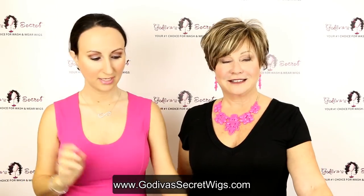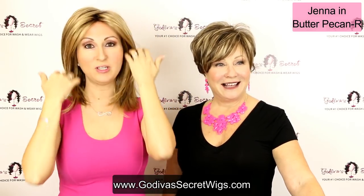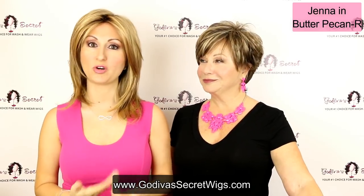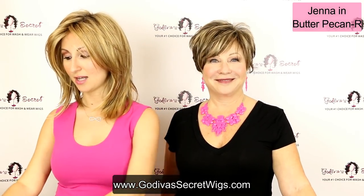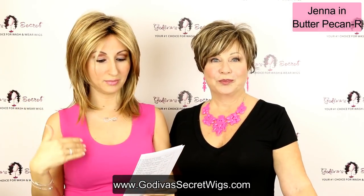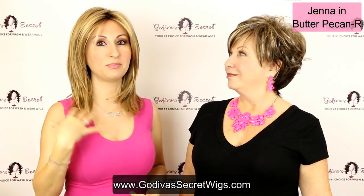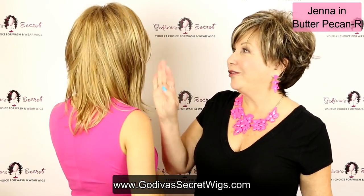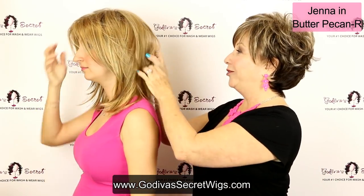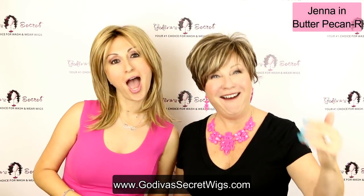The next wig I'm putting on is Jenna, and this color is Butter Pecan. I literally just put this wig on and haven't done anything to it — this is how you'll get it when it arrives in your box. None of these wigs have been cut, altered, or even touched with a brush. Butter Pecan is going to be a dark golden blonde with light brown lowlights and a little bit of medium brown finely blended throughout it. The base is that golden blonde with very subtle browns as lowlights. It's not chunky and striped — really subtle and beautiful, almost like a butter blonde with a little soft brown mixed in.